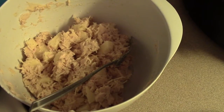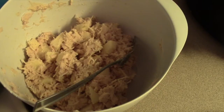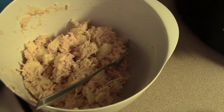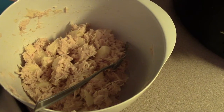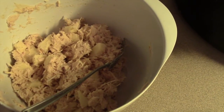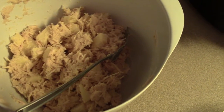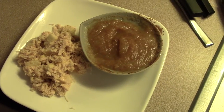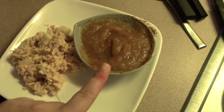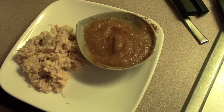I just took a bite — it's perfect! I'm going to plate out about half of this for myself. You could put this on a sandwich or serve it with crackers. I'm just going to have it on its own alongside some applesauce — I added a little cinnamon to the applesauce to make it a cinnamony apple sauce. So that is my lunch: chicken apple salad with hummus and cinnamon applesauce.